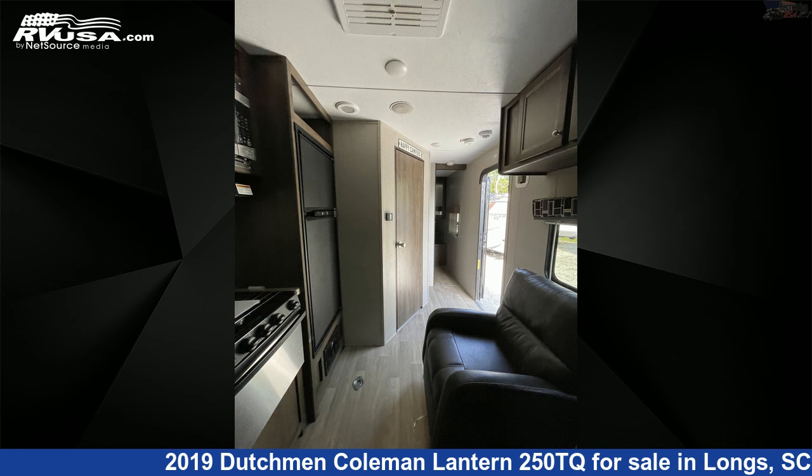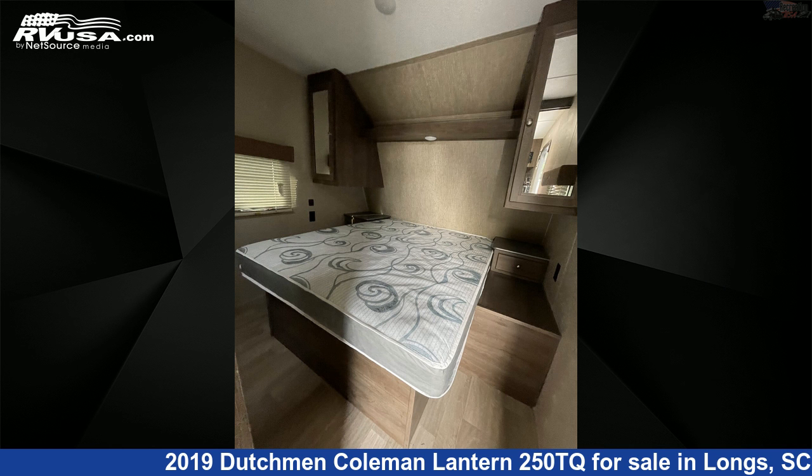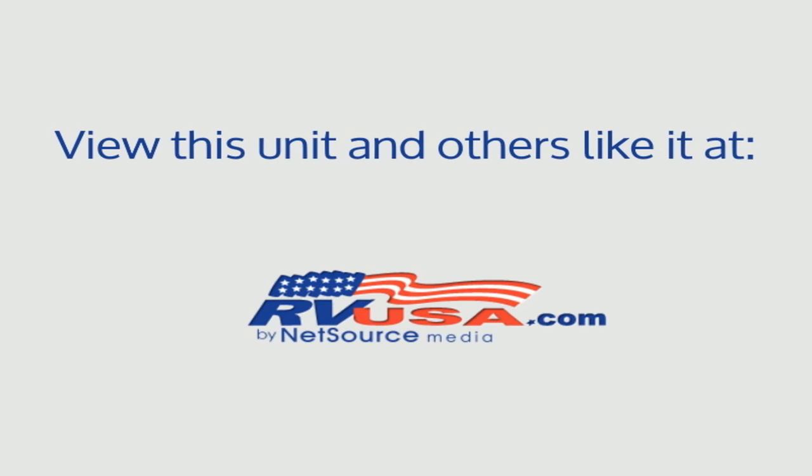The floor plan layout of this toy hauler features couple's coach, front bedroom, and loft. The unloaded weight of this 2019 Dutchman Coleman Lantern 250TQ is 5,569 pounds. For more information and pricing on this unit, and to see all units available for sale by Recreation USA, visit rvusa.com.